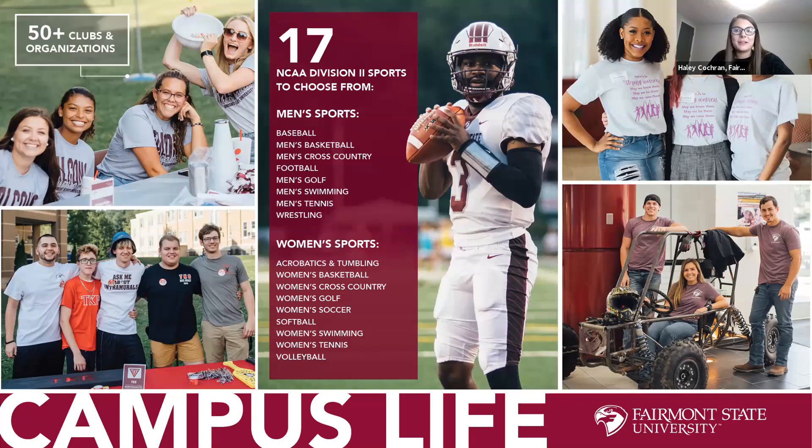Participating in a club or organization is a great way to get involved, explore a field, and build lasting friendships. We offer over 50 clubs and organizations — arts, politics, sports, outdoor adventure, or major-related clubs. You can even create your own club. We have a vibrant Greek life community with three fraternities and three sororities, dozens of intramural activities, and club sports competing against other schools. We have 17 combined men's and women's sports in NCAA Division II's Mountain East Conference, and Fairmont State students get free admission to every athletic event with a valid ID.